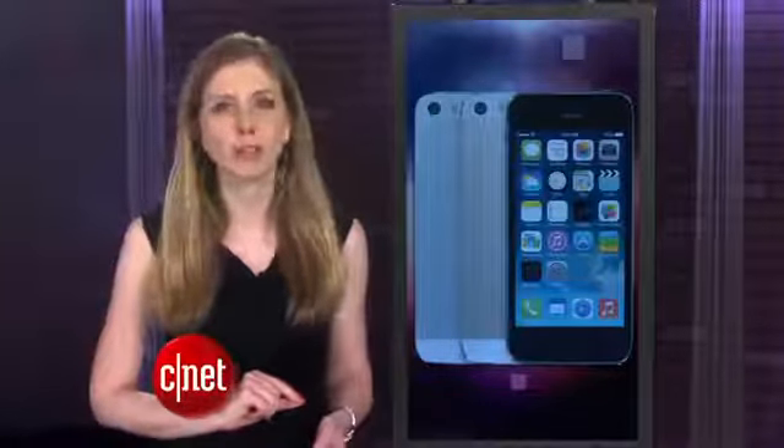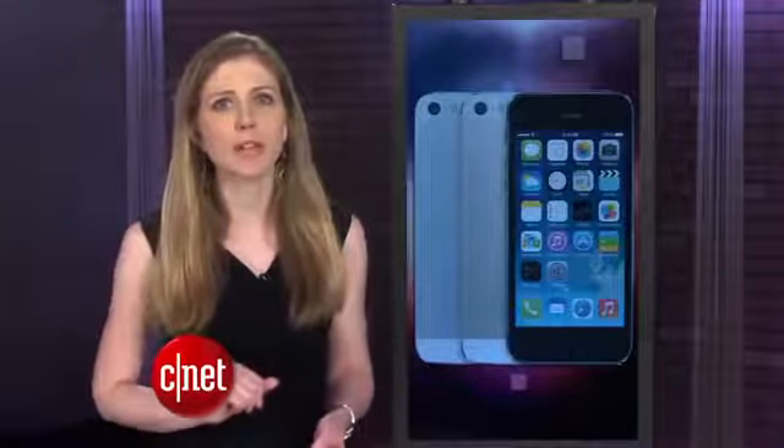This could become the most annoying iPhone launch year ever. If you don't mind waiting a few days to get your hands on it, customers can order a 5S online on launch day Friday, September 20th at 12:01 a.m. Pacific, 3 a.m. Eastern. And you can expect other phones to come in gold in the future because of this.